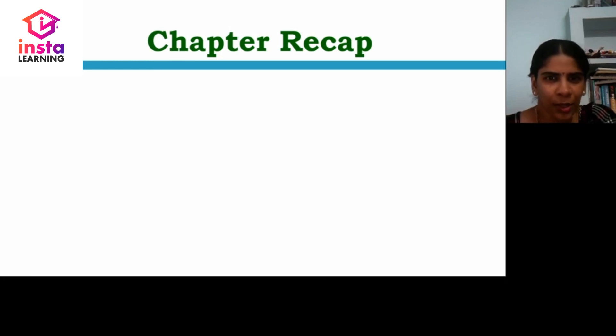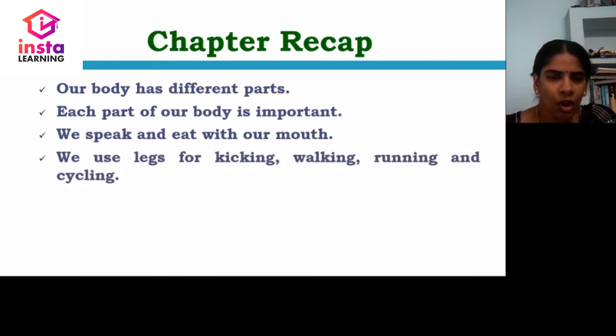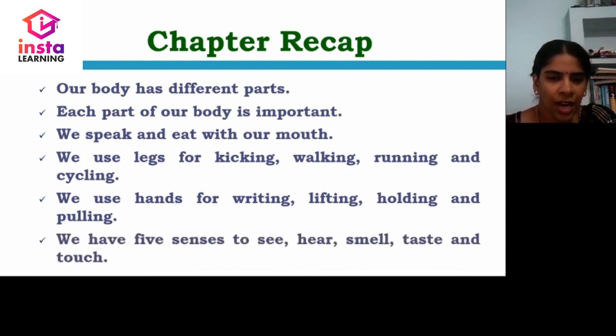Let us recap the chapter. Our body has different parts and each part is important. We speak and eat with our mouth. We use legs for kicking, walking, running and cycling. We use hands for writing, lifting, holding and pulling. We have five senses: to see, to hear, to smell, to taste and to touch. Our first chapter is now over.